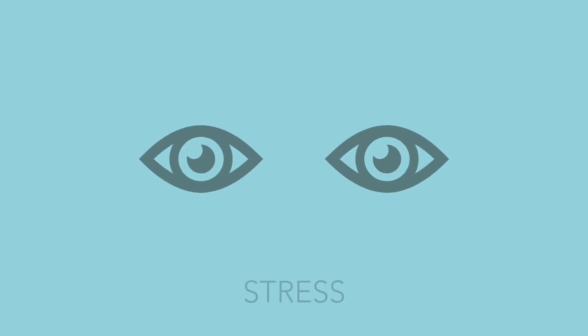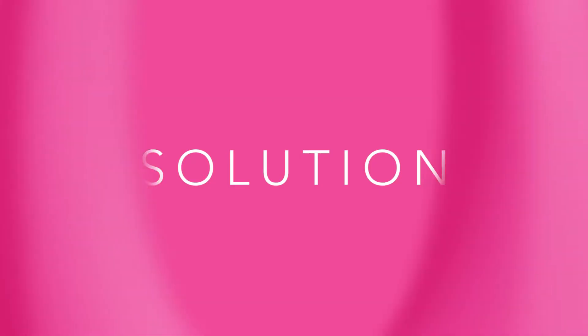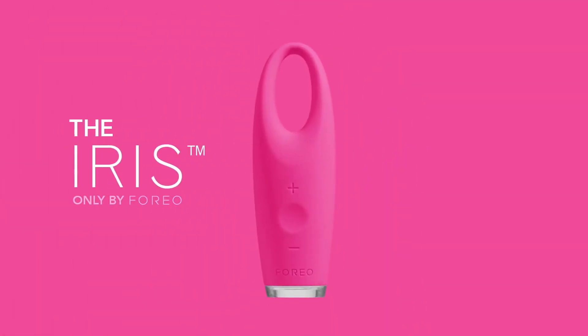Signs of fatigue, stress, and aging begin with the eyes: dark circles, puffiness, crow's feet, fine lines, and wrinkles. We have the solution. The iris, only by Foreo.